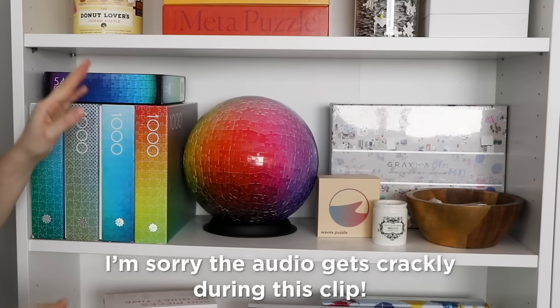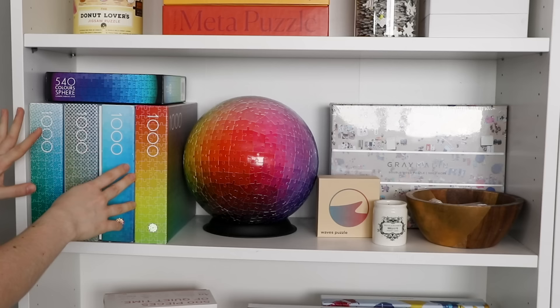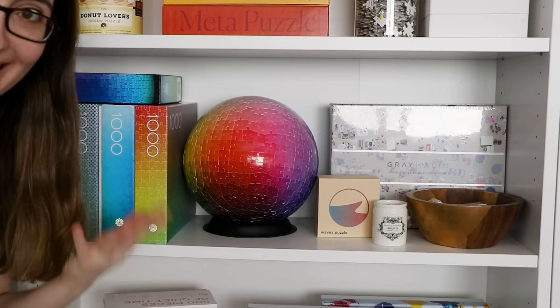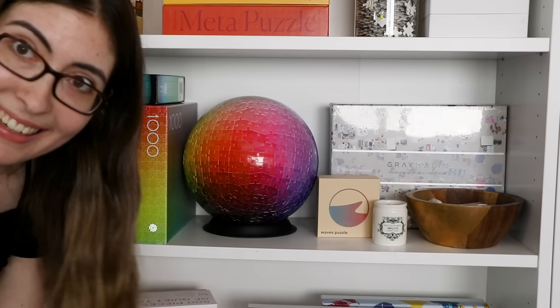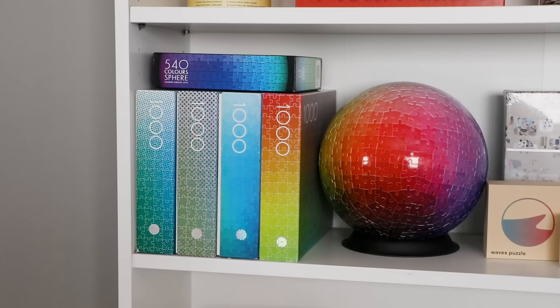Over here we have my babies, my pride and joy: my Thousand Colors gradient collection. This is the box for the sphere, which is right here — one of my most viewed videos. Then we've got the color changing puzzle, the original gradient puzzle, the vibrating colors puzzle, and the half tone puzzle. I have videos about all five of these if you want to watch them. Moving on, we have the waves puzzle which I did in the clear puzzles video.